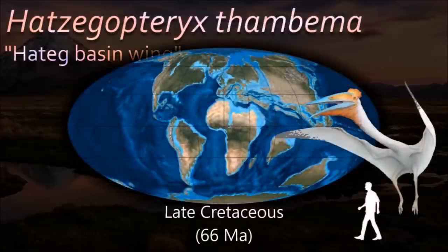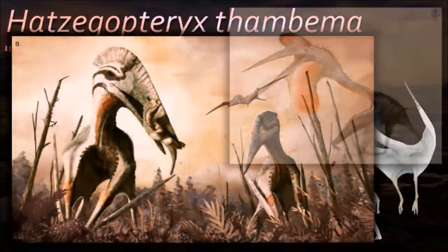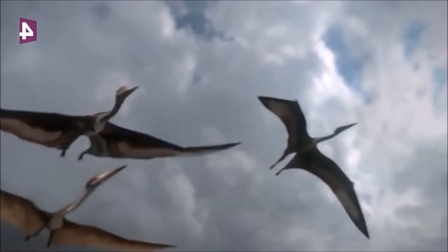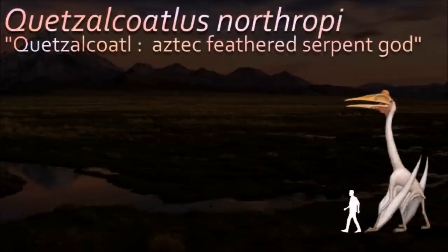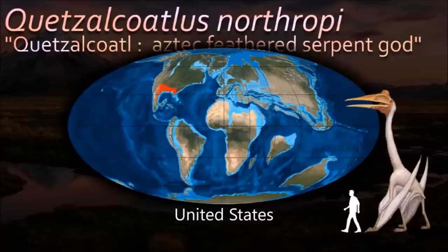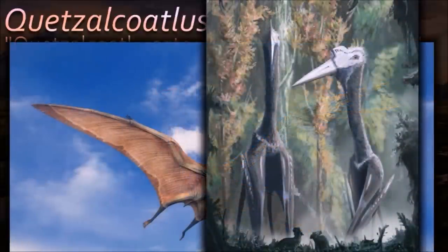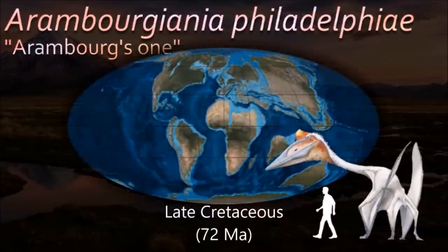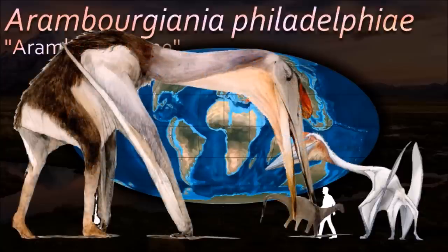Hatzegopteryx is depicted as a somewhat unusual animal — a huge pterosaur with a long neck and an unusual crest on its head, which lived on an island known for its dwarf dinosaurs. Quetzalcoatlus was one huge flying reptile; paleontologists have analyzed the fossils and many believe it had no choice but to launch itself off the side of cliffs and glide. These animals were among the last known surviving members of the pterosaurs and were a rather successful group with a worldwide distribution.